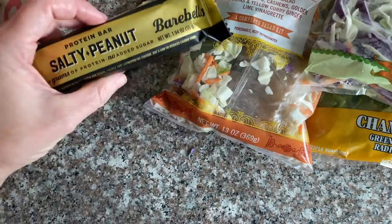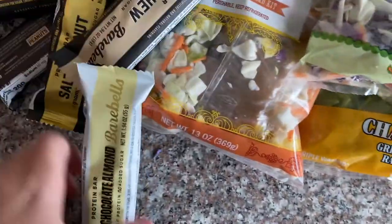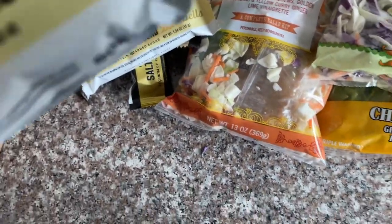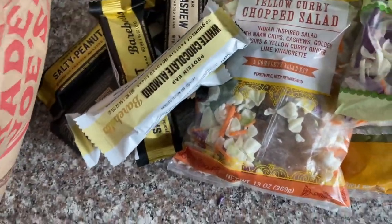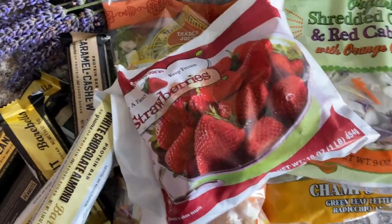I got a bunch of these bars — caramel and cashew, I think that's the new flavor. The salty peanut one is really good. I got the white chocolate almond — I just got like two or three of each flavor. I think the white chocolate almond is new, but there's 20 grams of protein in each one.